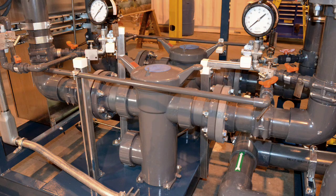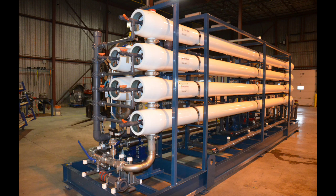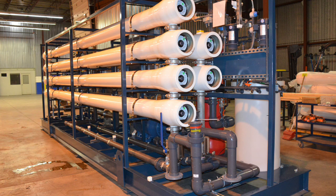The NewTerra system was supplied in skid-mounted process modules engineered for containerized shipment to Hawaii. The modules were fully instrumented and controls pre-tested at NewTerra so that the entire process could be quickly commissioned on-site with minimal interconnecting piping and wiring.